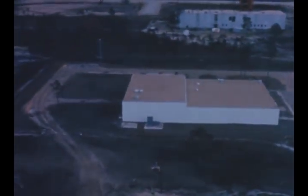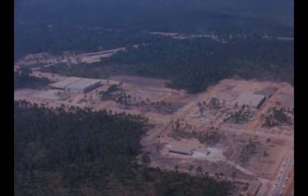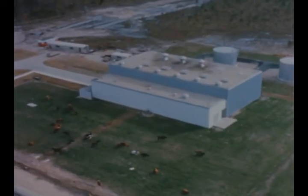Construction also proceeded on the laboratory and engineering complex, which contains the office and administration building, the data handling center, and the telephone and terminal building, as well as the support services complex, including the emergency services building, MTF warehouse, site maintenance building, and central heating plant.